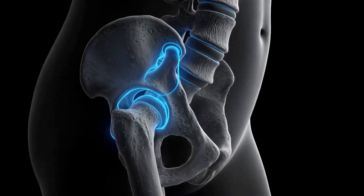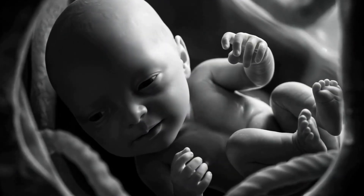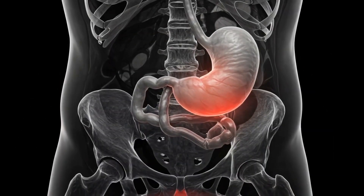By the seventh month, the uterus extends above the navel. The diaphragm is increasingly compressed, reducing lung volume. Relaxin softens joints and ligaments, especially in the pelvis and lower spine.